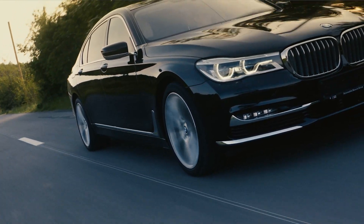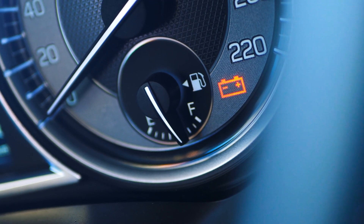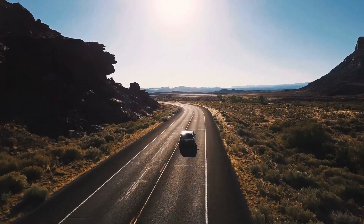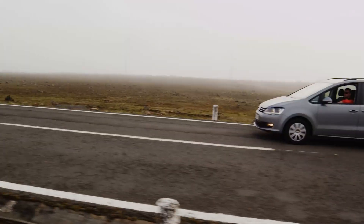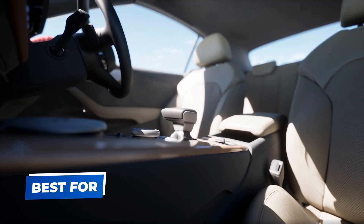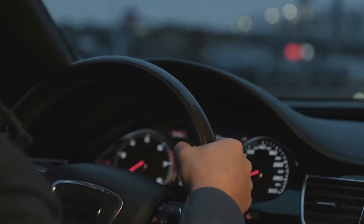Traditional automatics have been a reliable choice for decades, largely due to their durability and smooth performance. However, they tend to be slightly less fuel-efficient compared to newer, more advanced transmission types, especially on highways. Benefits: smooth driving experience, especially at low speeds, and high durability. Best for everyday cars, SUVs, and sedans, especially in urban or city driving.